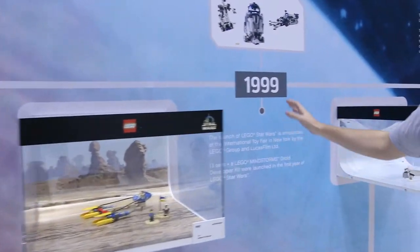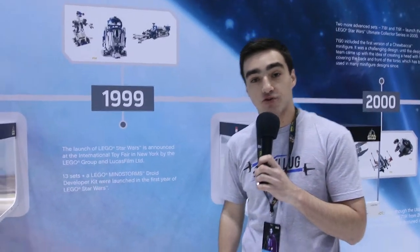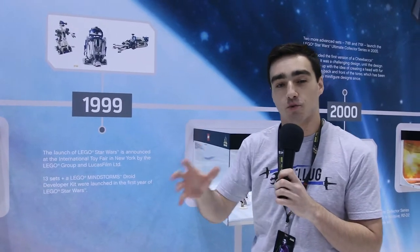Moving on to 1999 is when we get the first launch of LEGO Star Wars sets. This year we have the 20th anniversary LEGO Star Wars sets that imitate those original sets to bring to life those awesome creations.